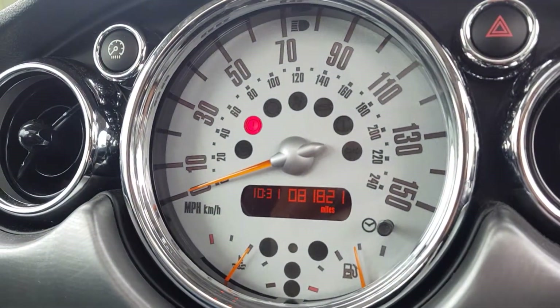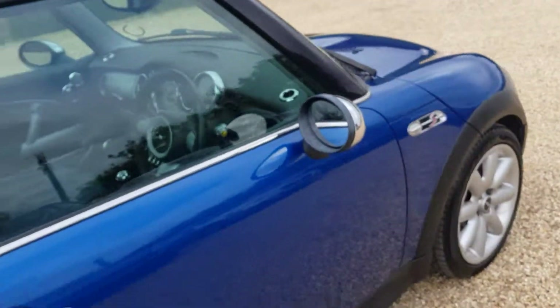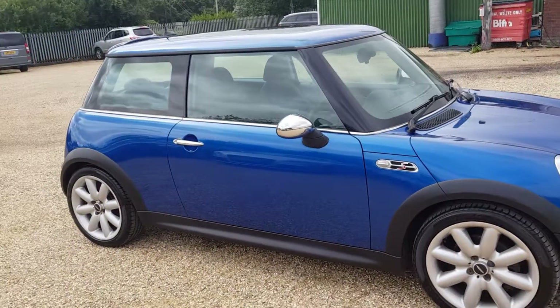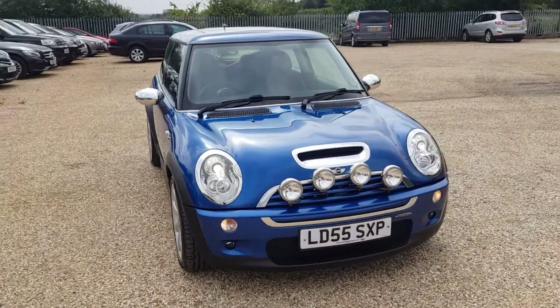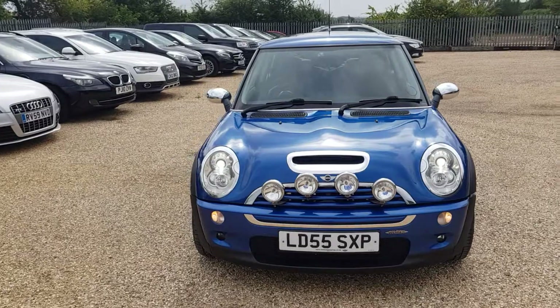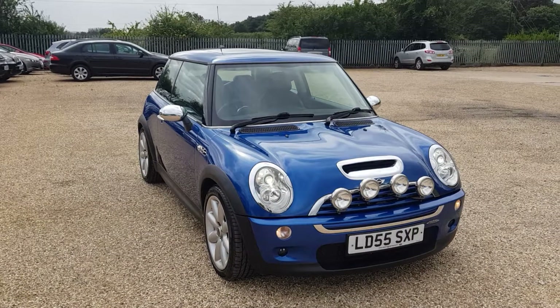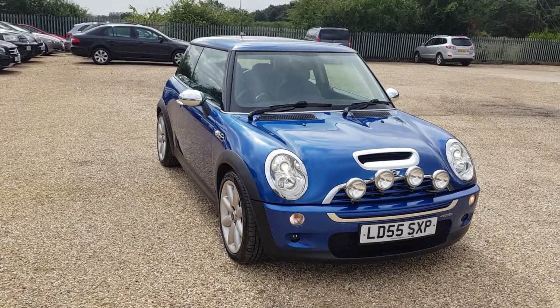As I was saying, 81,000 miles, six speed manual. If you're interested in any of our cars, a £100 reservation deposit can be left on our website at www.carfirm.co.uk, or you can send us an email at sales@carfirm.co.uk. So that is our 2005 Mini Cooper S John Cooper Works with 81,000 miles, 1.6 petrol, six speed manual. Thank you very much for watching.